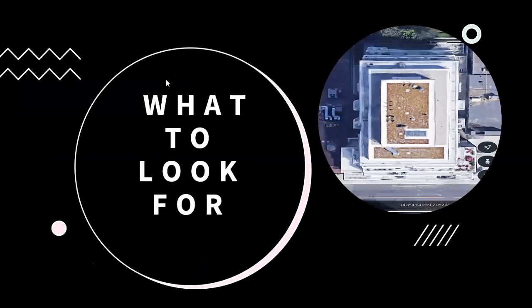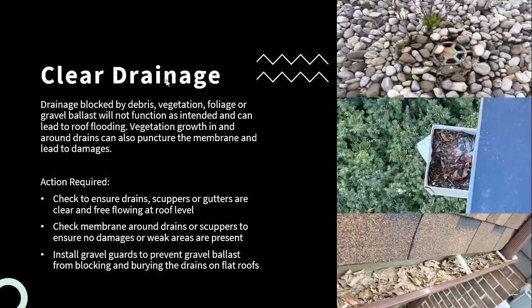When having a roof inspection completed, especially coming out of winter, one of the biggest key areas to look for is ensuring that any drainage is clear. No matter what type of building — high rise, low rise, townhouse — or what type of roof system, it's all going to have some sort of drainage. Making sure that the drainage system isn't blocked by any debris, vegetation, foliage, or gravel ballast is essential. If it is blocked, it's going to affect the overall function of the drainage system, and on flat roofing that can lead to roof flooding.